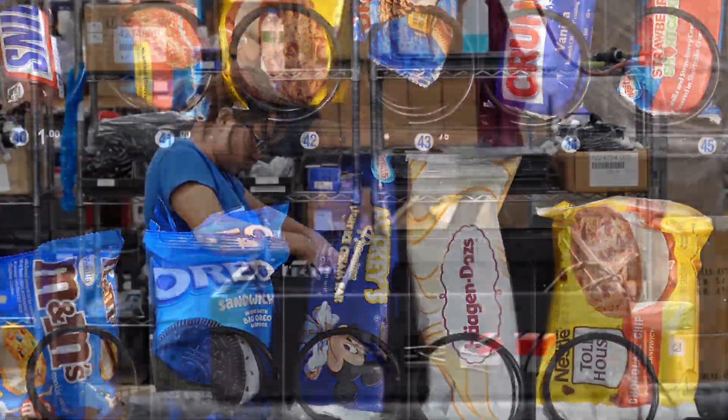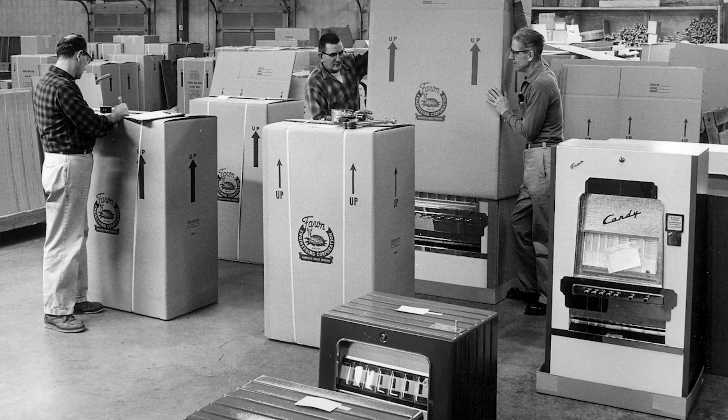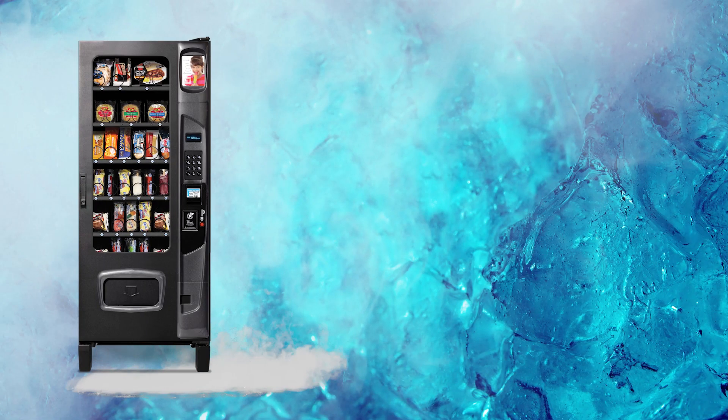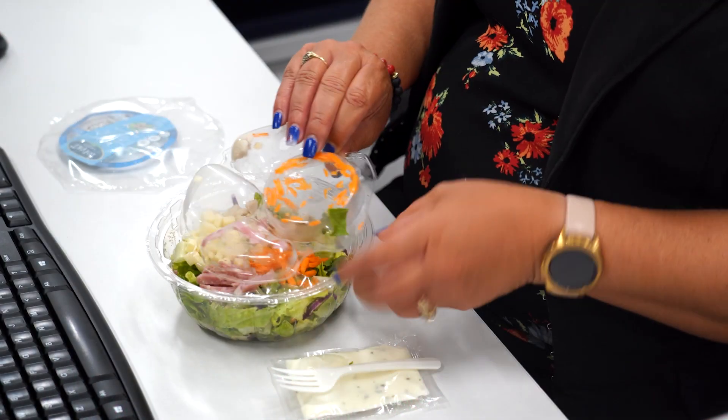The frozen food and ice cream vending machine is manufactured in the USA and comes factory direct from Des Moines, Iowa, where we've been manufacturing quality machines for over 90 years. This machine can accommodate 28 different selections and can be customized to serve your location's needs.